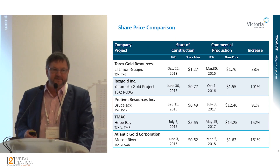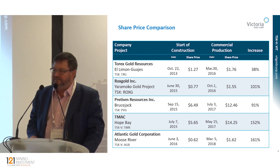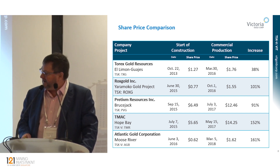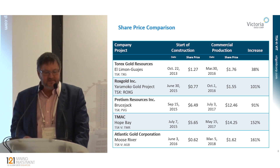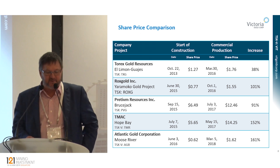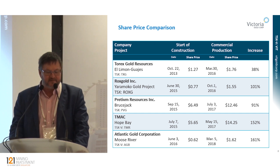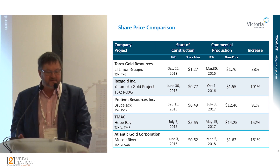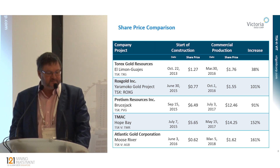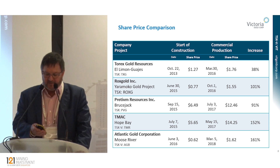If you don't believe the chart, here are some real-life examples: Torex, Roxgold, Pretium, TMAC, Atlantic. You can see their share prices when they started construction versus when they achieved commercial production — an increase or re-rate anywhere from 38% to 161%. And certainly in the case of Atlantic, you probably saw the takeover offer they agreed to — I think it was at $250 a share. So they're the example we all want to follow.